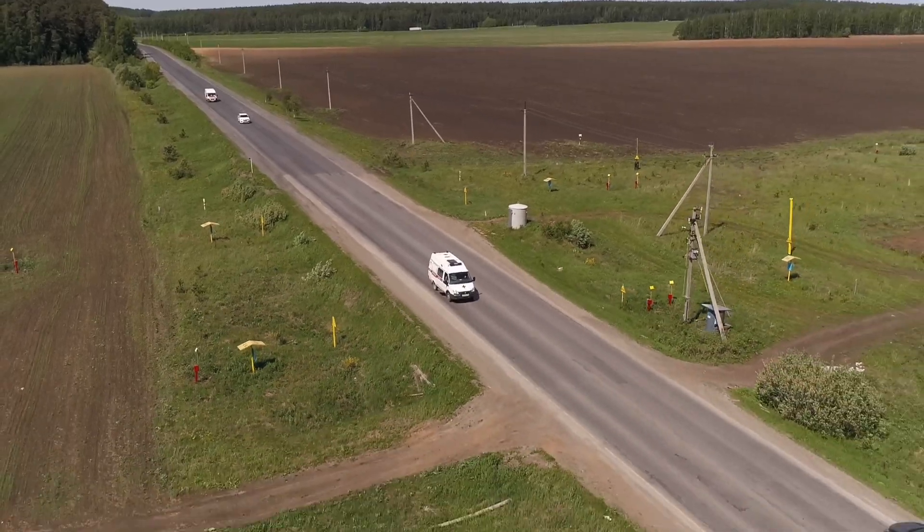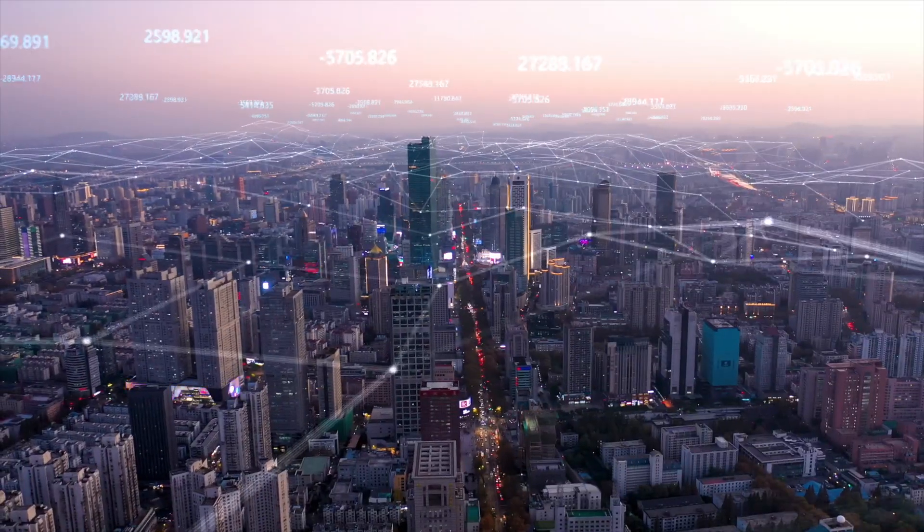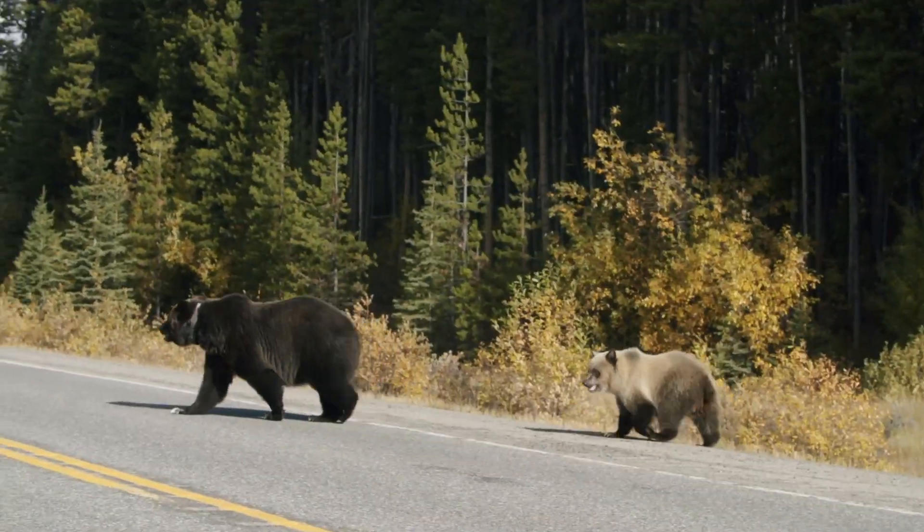Further applications include crowd analytics, improving emergency services, vehicle-to-infrastructure communication, and wildlife preservation.